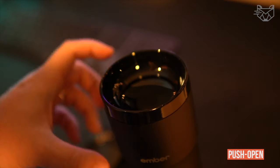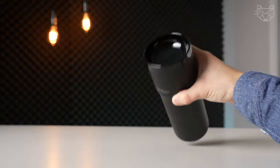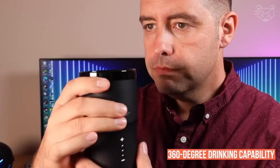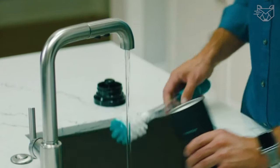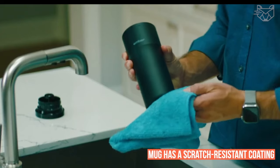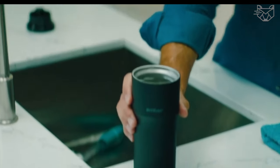The Ember Travel Mug's leak-proof, push-open lid will keep your hot beverage from spilling while on the go. The 360-degree drinking capability will allow you to drink from either side, and the design is engineered to be easy to clean. The mug has a scratch-resistant coating, so it is safe to wash manually or in the dishwasher.